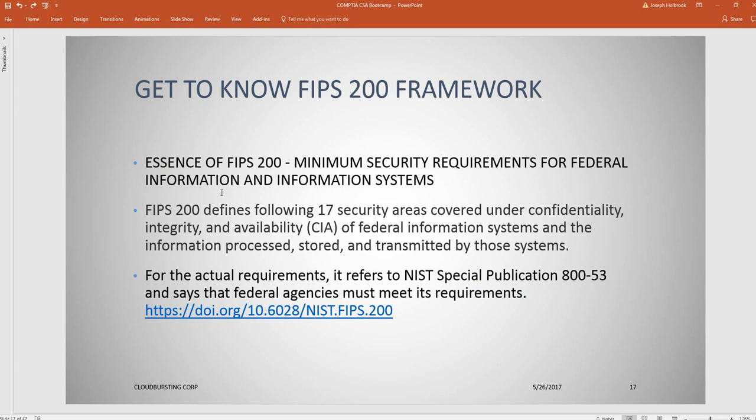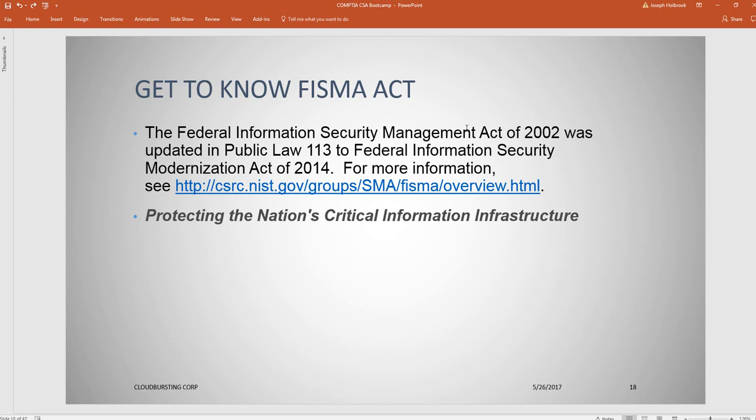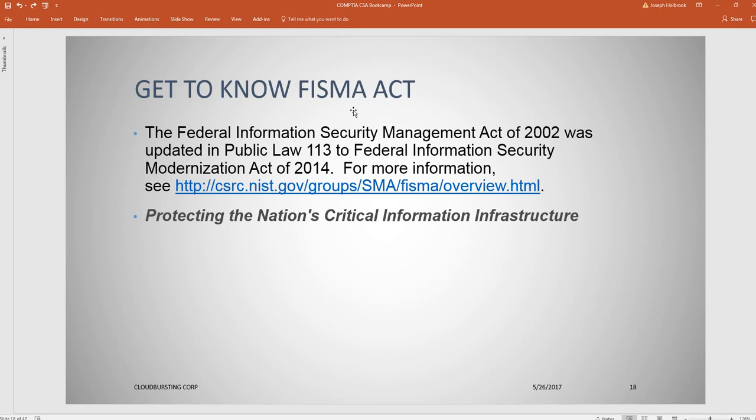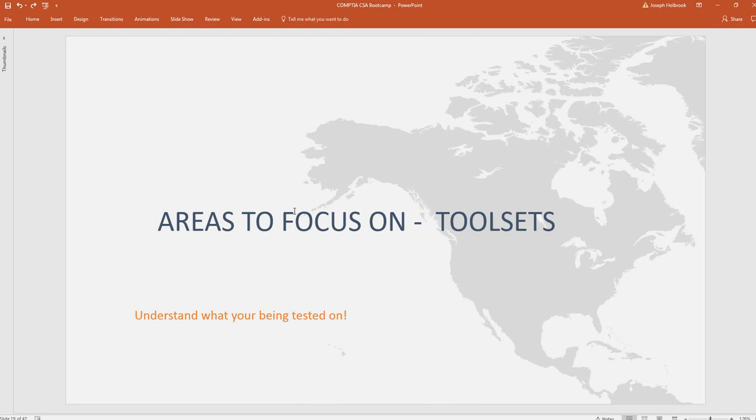Another area is FIPS — the Federal Information Processing Standard. Understand what FIPS is and what it means. Also look at FISMA again. Another framework I didn't cover is FedRAMP. I recommend you look at FedRAMP, understand its protocols and procedures, and know what an ATO — Authorization to Operate — is. For time purposes I can't cover everything, but these are important frameworks to be aware of.